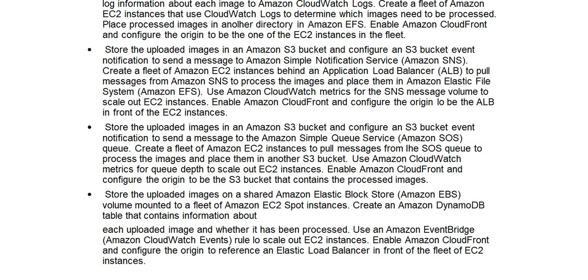Correct answer explanation: Store the uploaded images in an Amazon S3 bucket and configure an S3 bucket event notification to send a message to the Amazon Simple Queue Service (Amazon SQS) queue. Create a fleet of Amazon EC2 instances to pull messages from the SQS queue to process the images and place them in another S3 bucket. Use Amazon CloudWatch metrics for queue depth to scale out EC2 instances. Enable Amazon CloudFront and configure the origin to be the S3 bucket that contains the processed images.